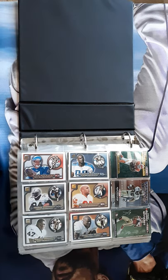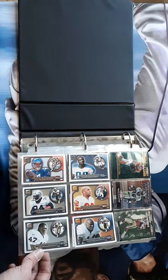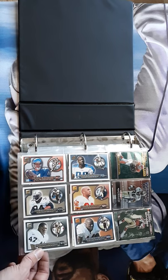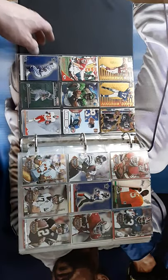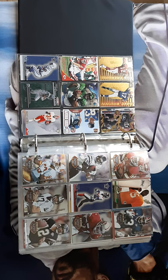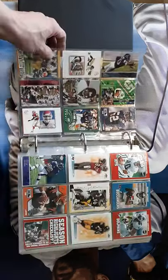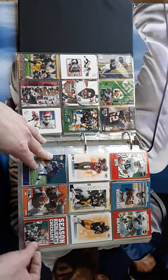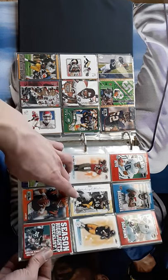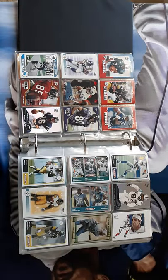We got Terrell Owens up there, Topps Terrell Priest Holmes, and a Drew Bledsoe card. I have a lot of Drew Bledsoe — for some reason they keep falling around so I guess we'll have some more. Looks like it's 90s and 2000s stuff, which is interesting. Got some Playoff Prime cards and some 2001–2002 area cards.